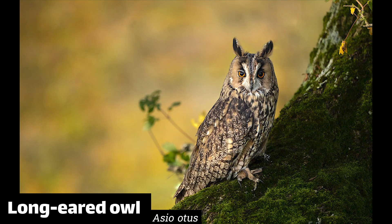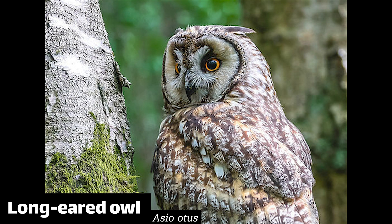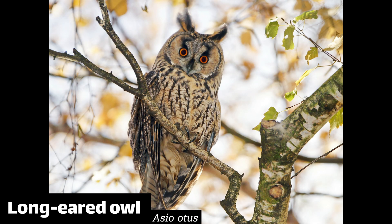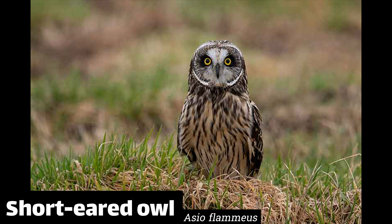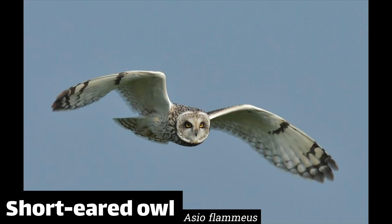Long-eared owls are very stealthy. They're also quite happy on farmland and like semi-open habitats, like the edge of a woodland. They eat small mammals almost exclusively and will use nests previously made by other species. They're not territorial, which is fairly unusual. Like the long-eared owl, the feathers on the short-eared owl's heads are not actually ears. The short-eared owl lives in open country and nests on the ground.